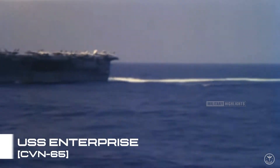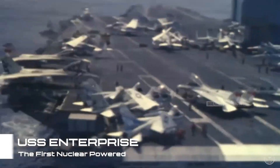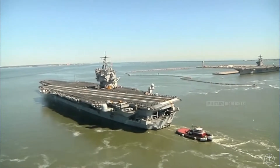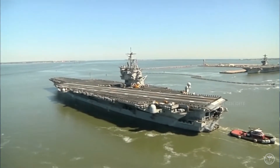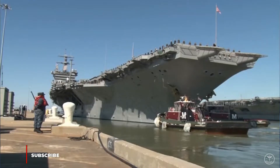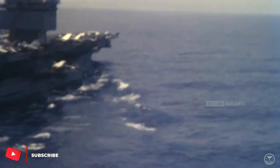The USS Enterprise wasn't just in Star Trek. This aircraft carrier has sailed into history several times for the U.S. Navy. As a nuclear-powered aircraft carrier, she changed the course of the U.S. Navy forever. The first nuclear-powered aircraft carrier ever built carries one of the most famous names in flat-top history: Enterprise, designed as the nucleus of a nuclear-powered task force that could travel indefinitely without fuel replenishment. The USS Enterprise set the standard for all U.S. aircraft carriers to the present day.